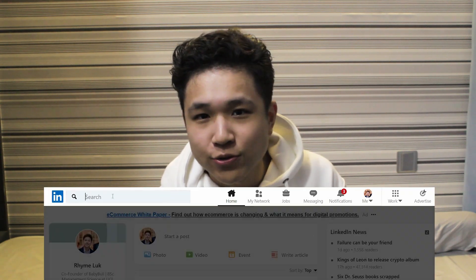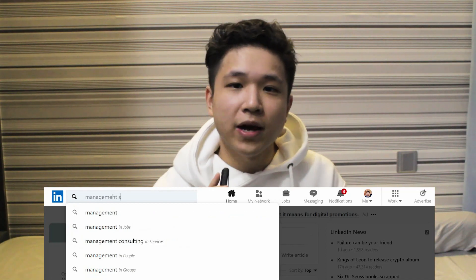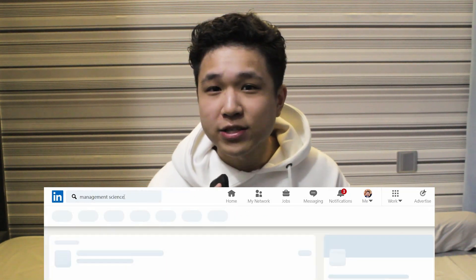For final application advice: definitely reach out to current students or alumni to talk about the course. Not only can you mention that in your application, but it also helps you confirm that this is something you actually want to do for the next three years. That pretty much concludes the video — if you have any questions, leave a comment below, like, comment, subscribe, and let me know what you want to see next.